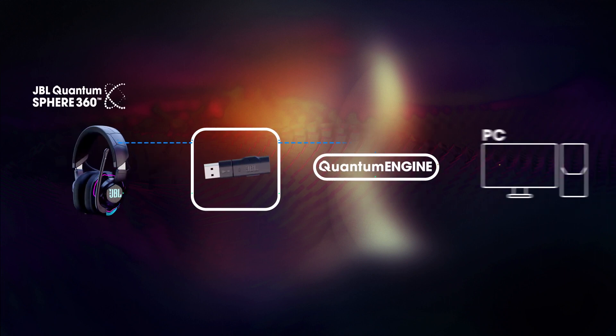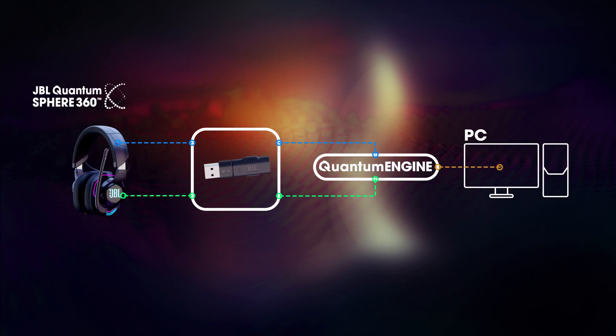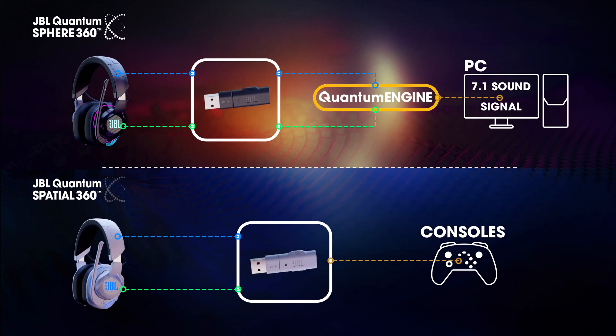While in the JBL Quantum Sphere 360, the 7.1 surround signal from the PC is processed via the algorithm in the JBL Quantum Engine. In the JBL Quantum Spatial 360, the 2.0 stereo sound signal from the consoles is processed via the algorithm in the chip of the dongle.